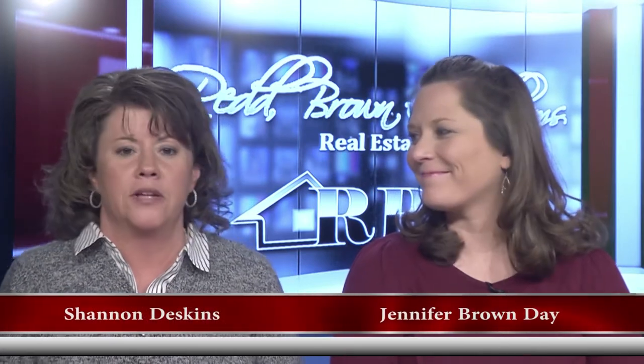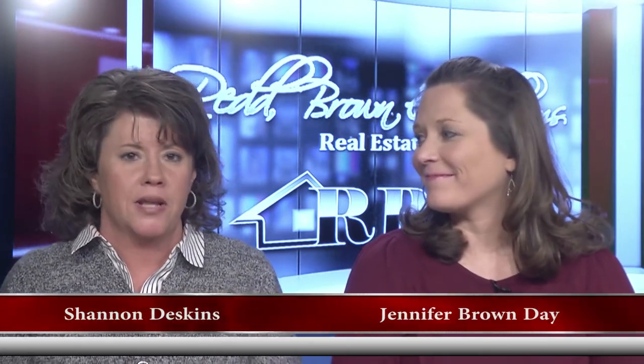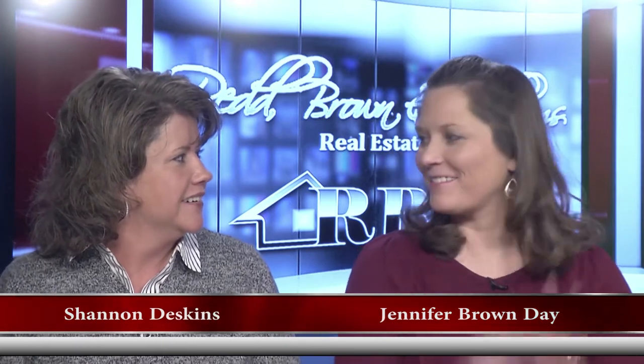Hello everyone and welcome once again to another edition of the Red Brennan Williams Real Estate Show. I'm Shannon Deskins along with Jennifer Brown Day. Happy New Year — it's New Year and it is a cold one. 2018 is here with below freezing temperatures.